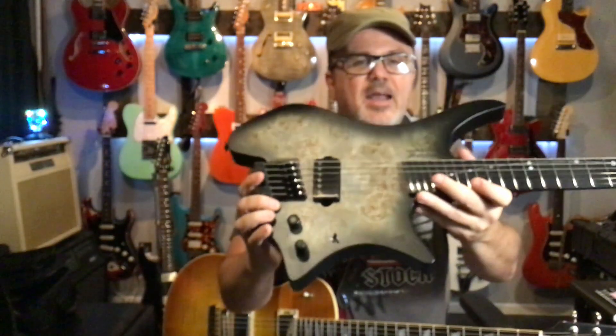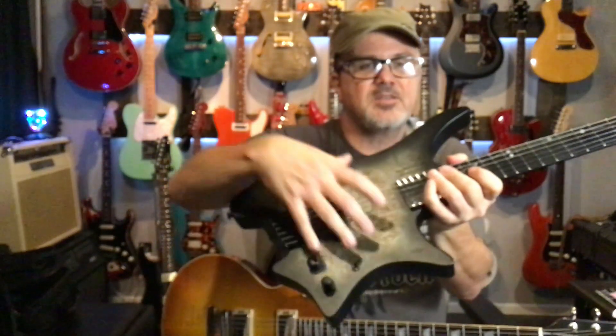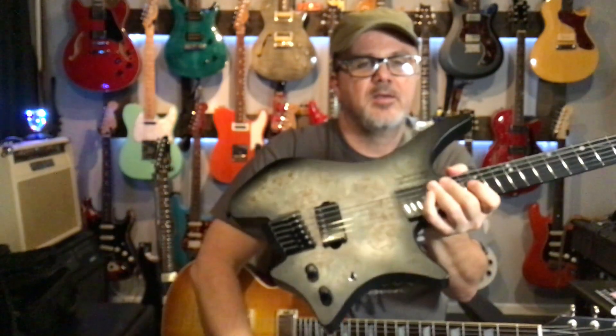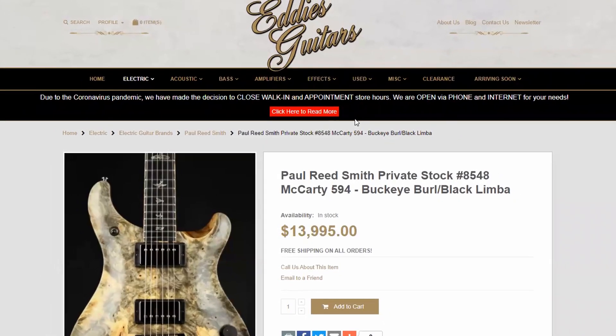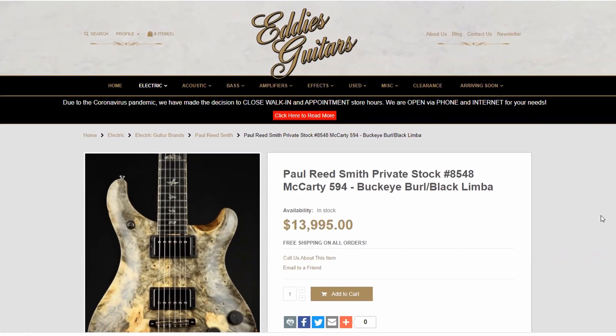This guitar here — not that guitar, by the way — has a similar type of wood. It's got a spalted top on it. I saw that and thought, man, this is a beautiful guitar. Then two problems arose real quick. The first one was the price: $13,995. Yes, I've seen Paul Reed Smiths for that much money before, but that wasn't the only thing that caught my eye.